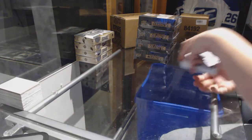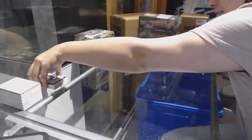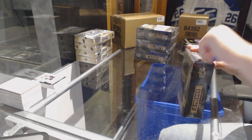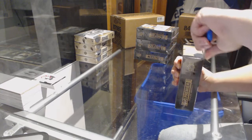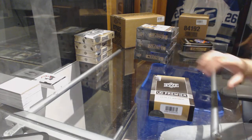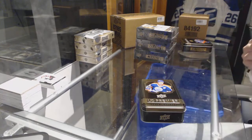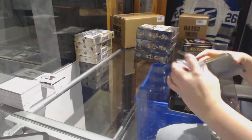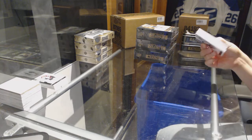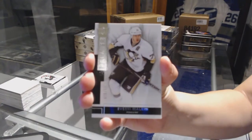Yeah, with the Jagr and the Horvath that was a really nice pack. Let's hope we can keep getting nice packs like that. We've got a base card number to 249 for the Pittsburgh Penguins, Evgeni Malkin.